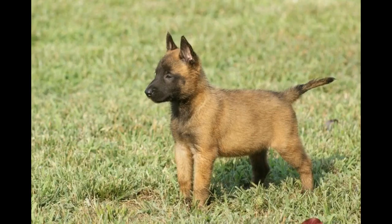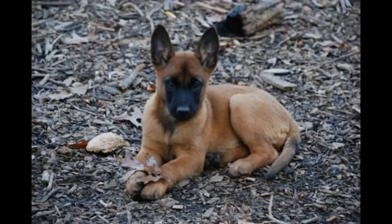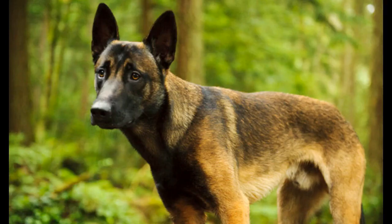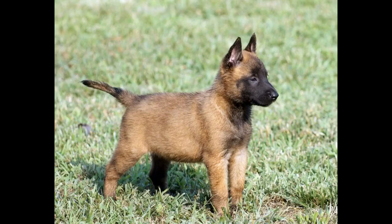The last tip for training is for you: you must be consistent. Your puppy's bad behavior cannot be cute, funny, and acceptable one minute and wrong the next — it must always be wrong. If you waffle, your puppy will be confused and you will have set yourself up for an out-of-control Belgian Malinois as they grow.